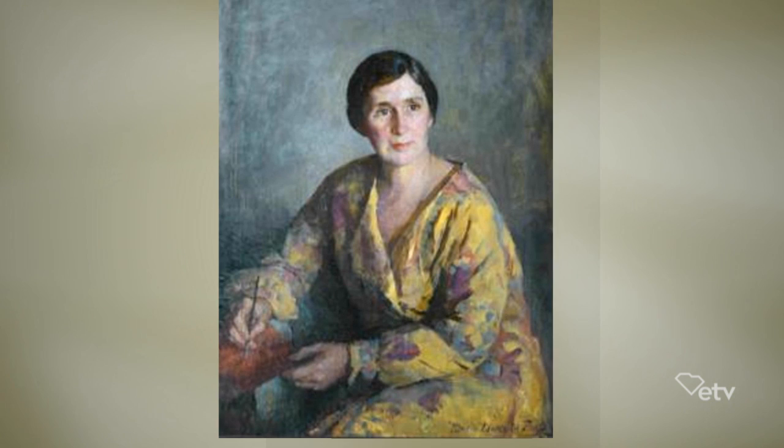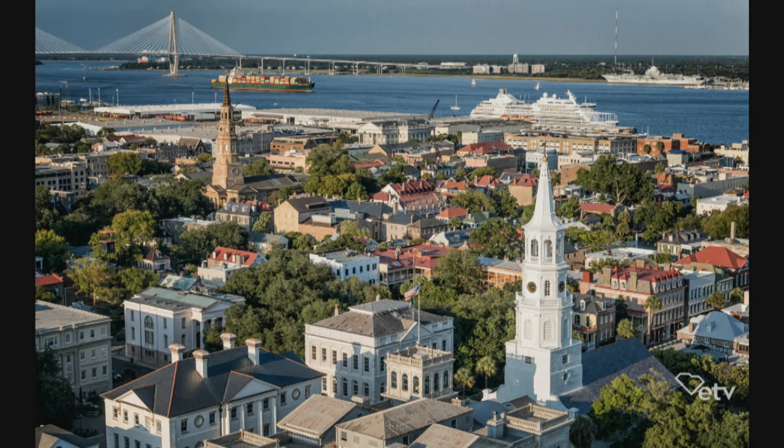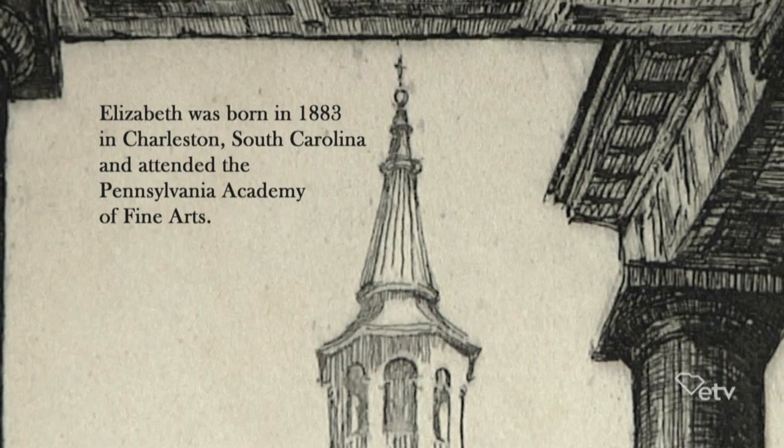Elizabeth O'Neill Verner, author, artist, and preservationist, perhaps more than anyone, can be credited with creating the images we now associate most with her beloved city, Charleston, South Carolina. Her approach to her artwork was that of showing the public and particularly visitors to Charleston what was special and unique about this area.